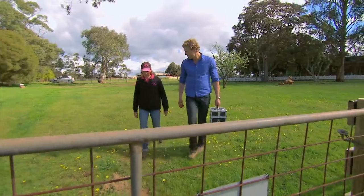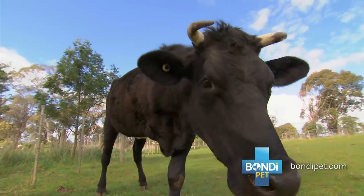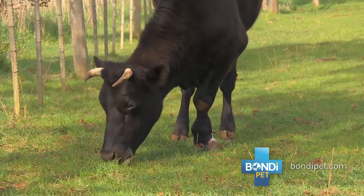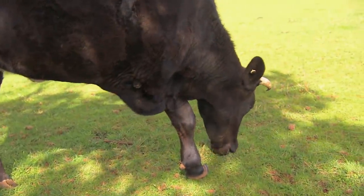Gretel's a dear little bobby calf we rescued a couple of years ago. She was born with three legs. She's coping really well with her disability. At Edgar's Mission, Chris's next patient is Gretel. Having three legs actually saved her life — it touched the farmer's heart who was so struck by this little calf and her ability to get around on three legs that they wanted to find a good outcome for her.